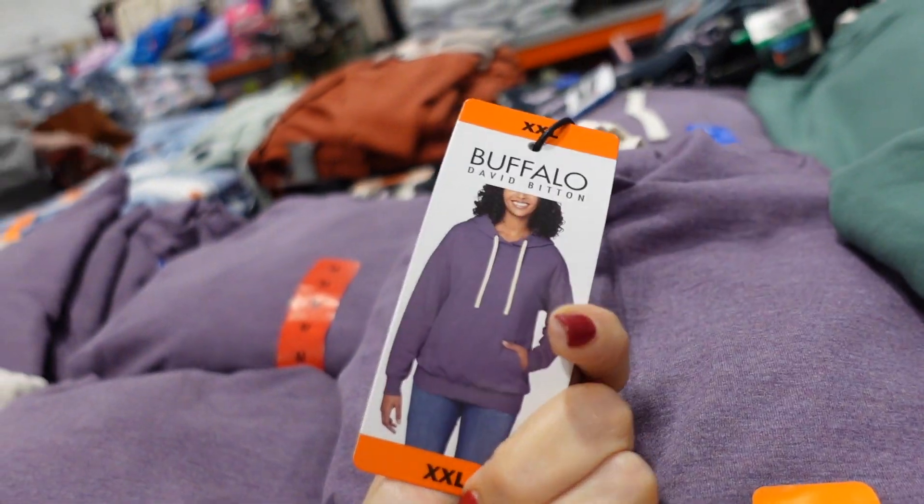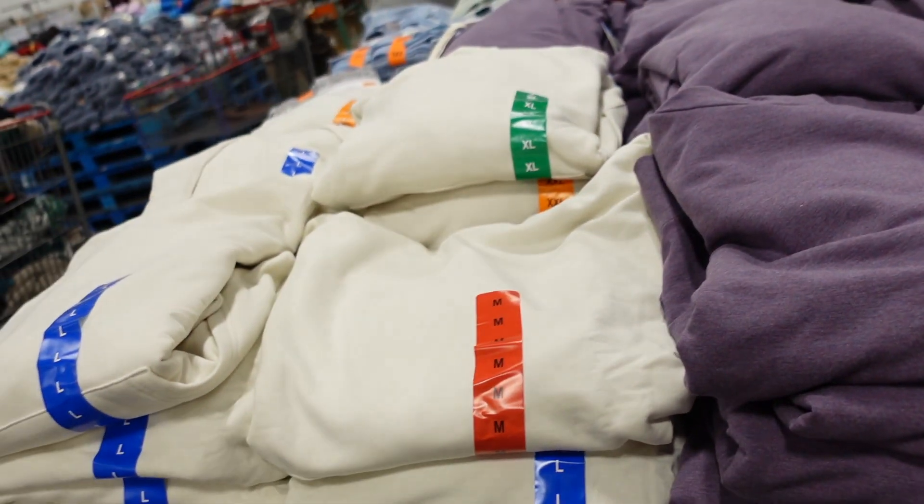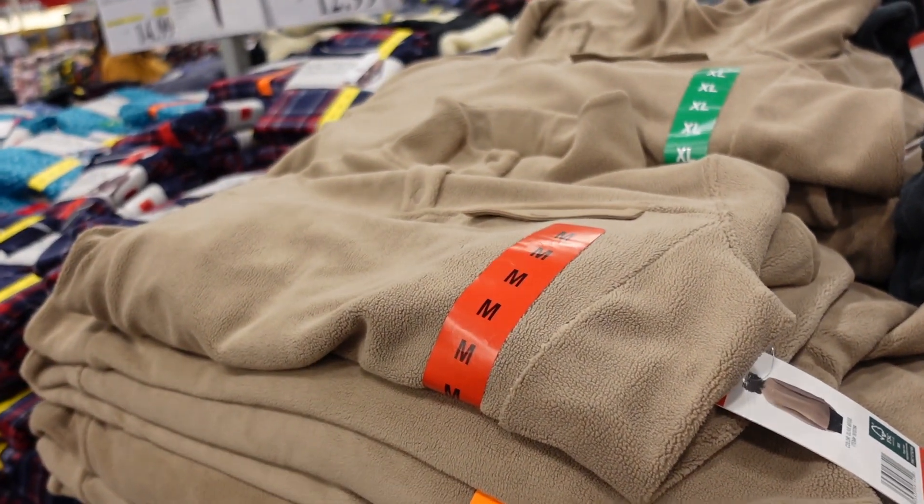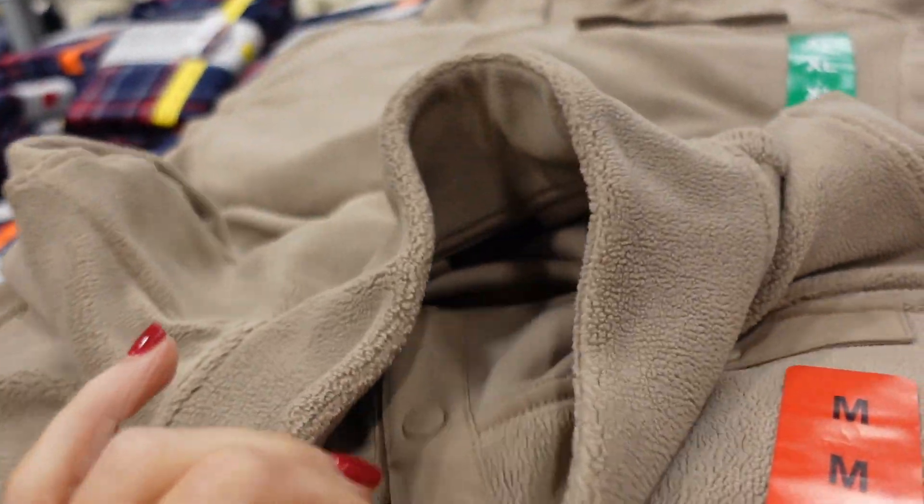New hooded sweatshirts from Buffalo — soft fleece with a drawstring kangaroo pocket and good coverage in the back. Available in purple, green, black, and ivory. These are $16.99.